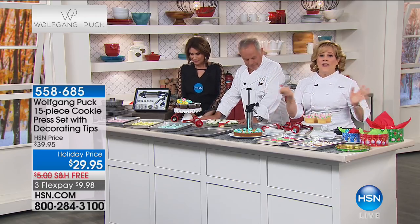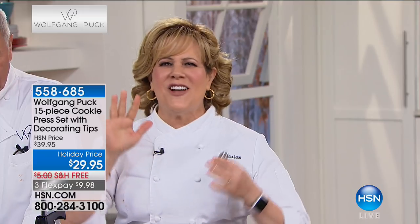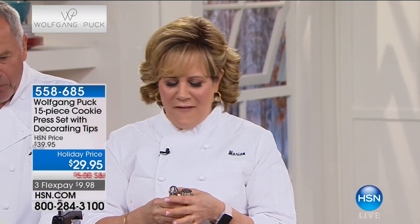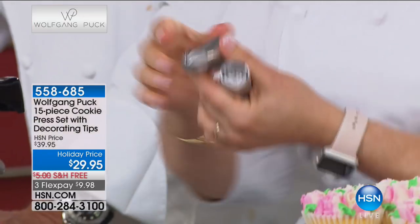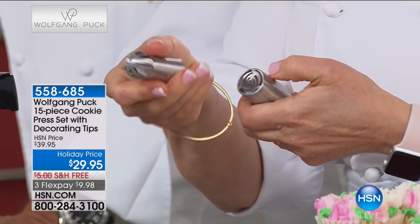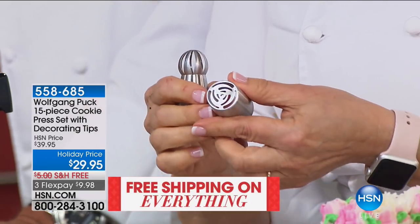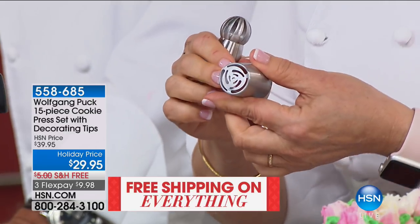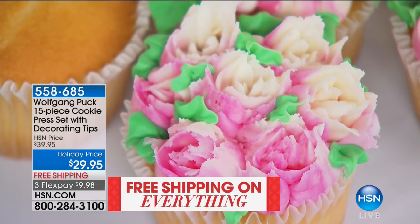Marion explains what makes this cookie press exciting: in 100 years or more, the tips that pastry chefs use haven't changed — until now. You've seen these Russian tips everywhere on Pinterest, YouTube, Instagram, and Facebook. Wolfgang made these so that for the first time, when you squeeze the tip, the magic happens. With one squeeze, you get the most perfect little rosebud with all the perfect petals.